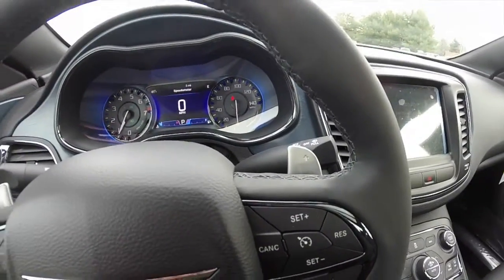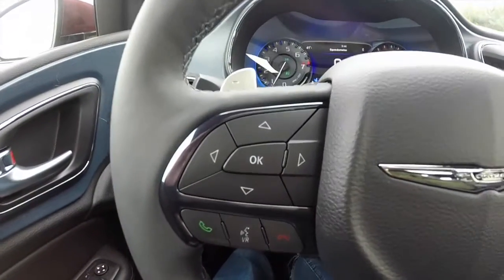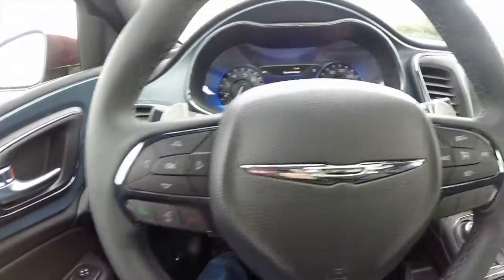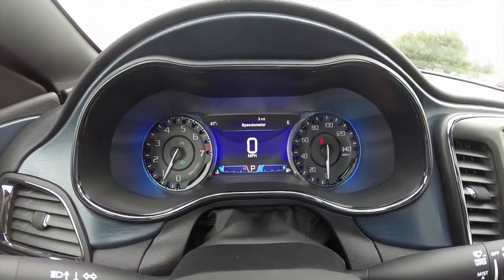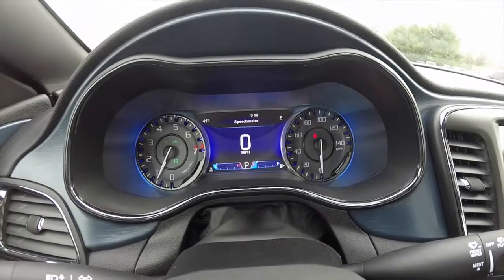Paddle shift controls on the steering wheel for manual shift ability. Trip computer controls, Bluetooth Uconnect with voice recognition controls, and your cruise control. It has the S-specific instrument cluster with polished black trim instead of chrome, and a different typeface on the gauges.